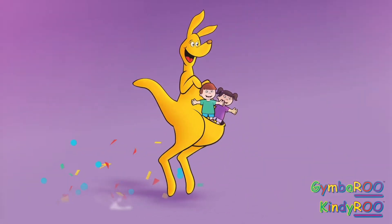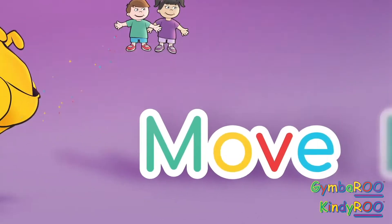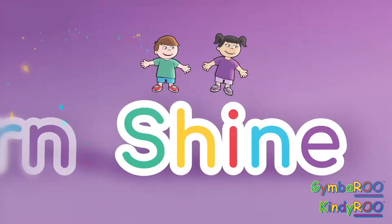Hello everyone, hello everyone, let's move, learn, shine.